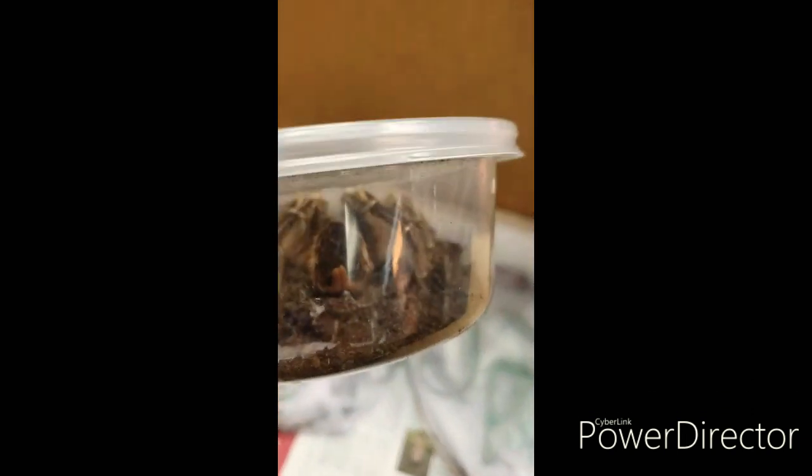This is a striped knee tarantula — we got two of them. We also got in some baby iguanas, and this one looks like a really nice blue iguana.